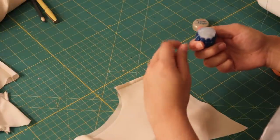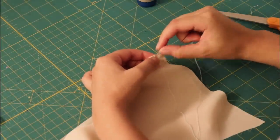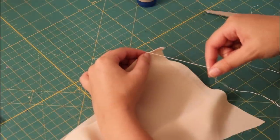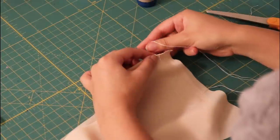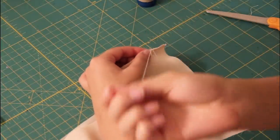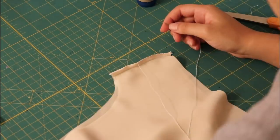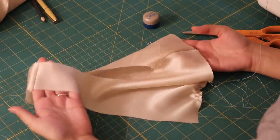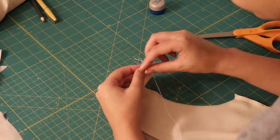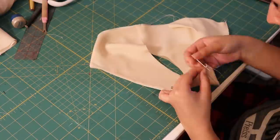I want to teach you a quick couture finishing technique called false French seams - they look like French seams but they're not. After waxing my thread and sewing the seam with half-inch seam allowance, I take the seam allowances, fold them toward each other in half, and press. Then I finish by sewing a whip stitch on those seam allowances to keep it closed - going from the back and pulling to the front, all the way down. The stitches are very close together and close to the folded edge. False French seams are a great alternative to French seams on curves or seams that need to be tightly fitted to the body.